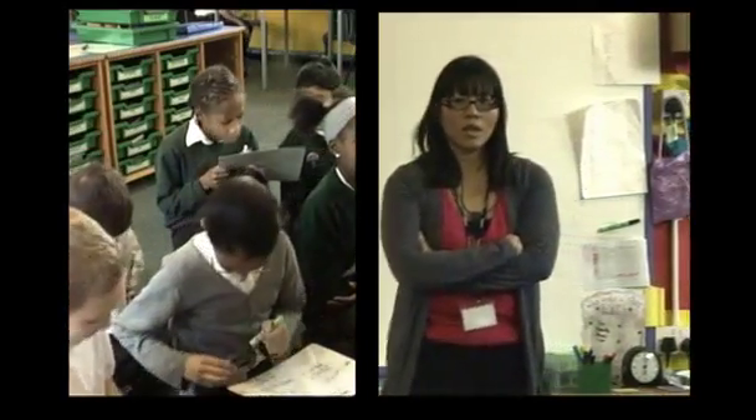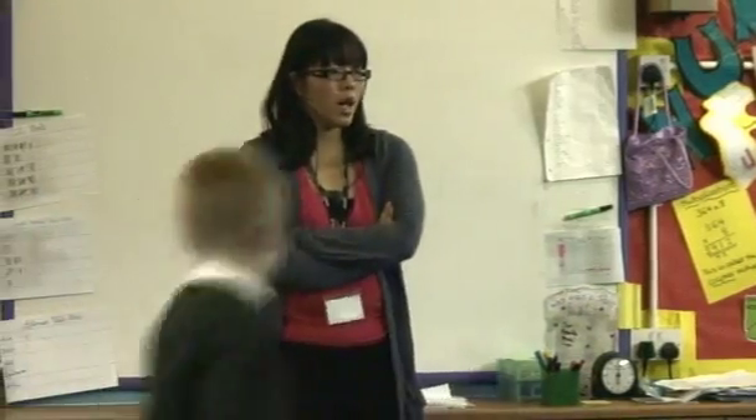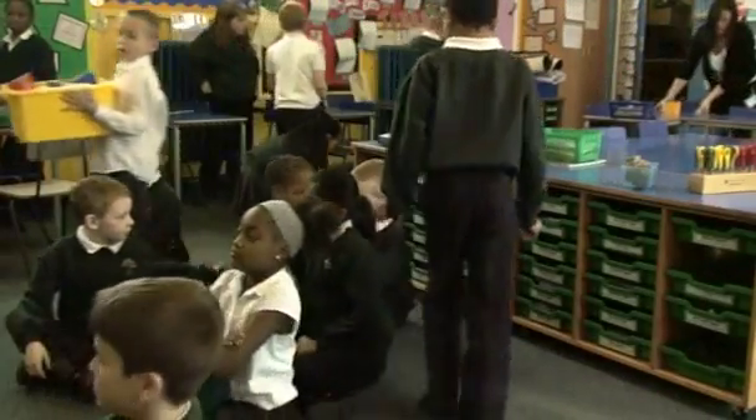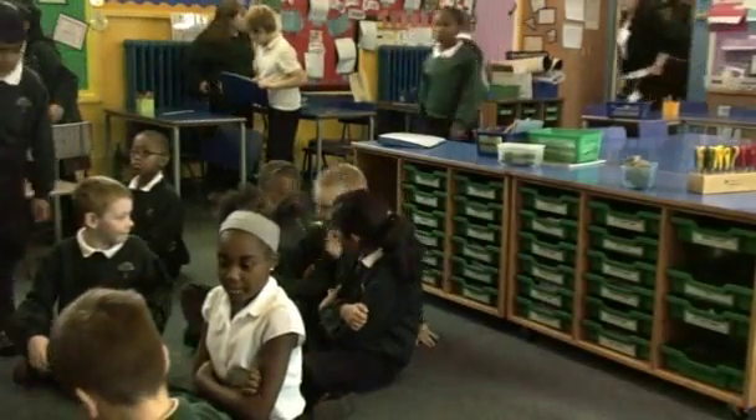Ivan asks children to put their shapes into the boxes quietly, praising individuals by name. Sue reflects: Ivan is bringing the lesson to a close. On the noise question, what she's noticed is that noise levels are closely linked to the clarity of instructions. When Ivan gives clear, targeted instructions and children are on task, the noise levels aren't too high. It's when children are confused about what they're meant to do and how long they have that noise increases.